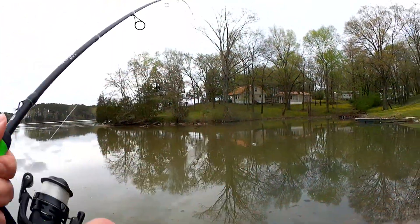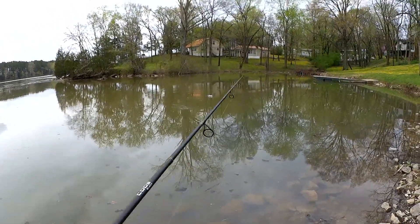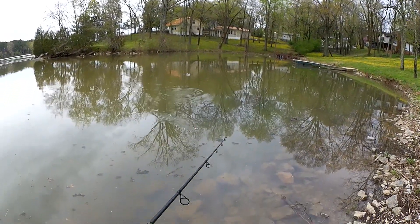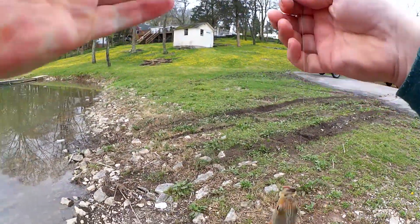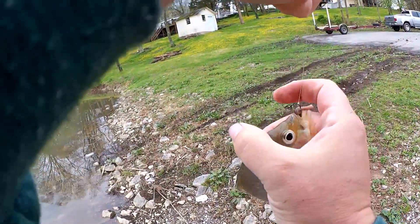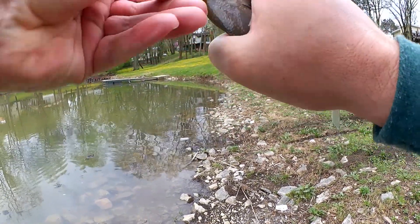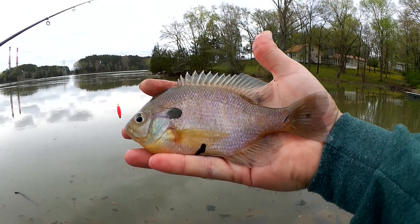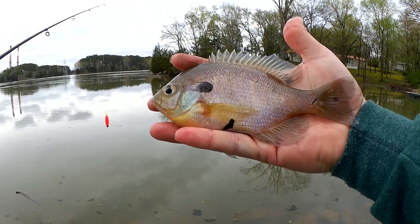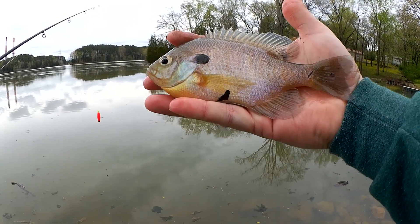Got him. Last fish right here. I was looking up there listening for that car burning out or whatever was going on and didn't even see my bobber go under. Good fish here — this is a good one to go home on. Got a big fat belly on it. That's a nice one. We're going home on this one. Realistic bluegill on Realistic Fishing.